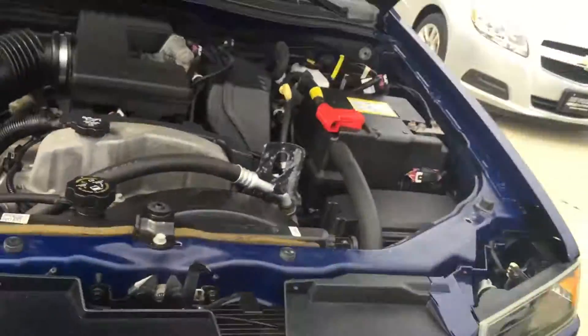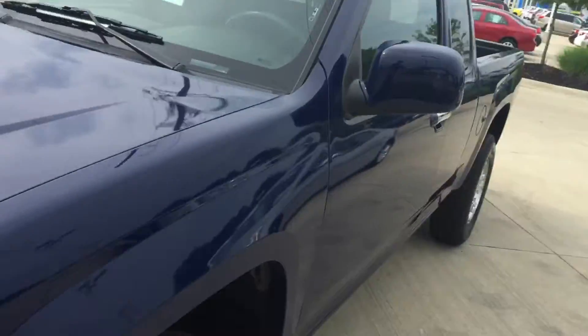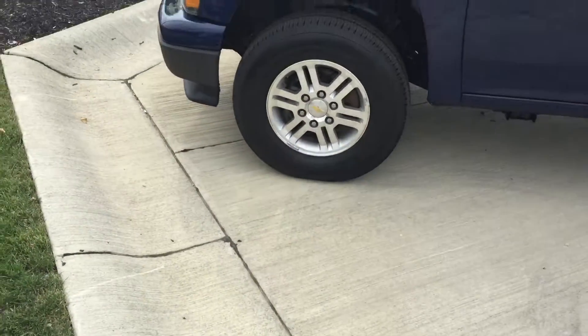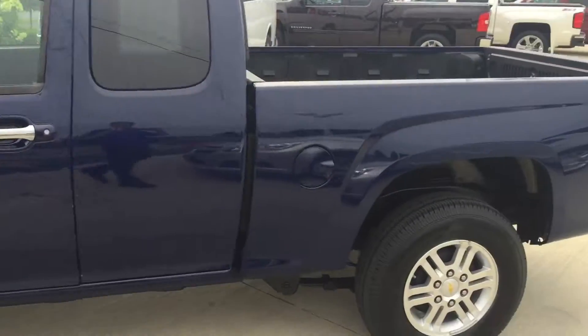16 inch aluminum wheels with all-season Goodyear tires — they look like they're really new. Chrome door handles.